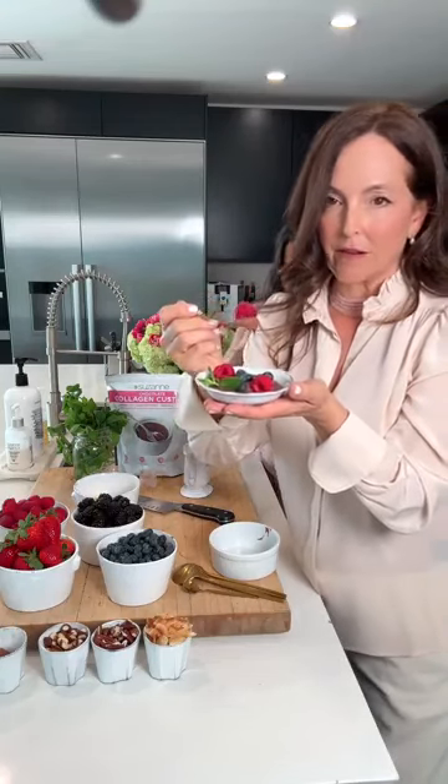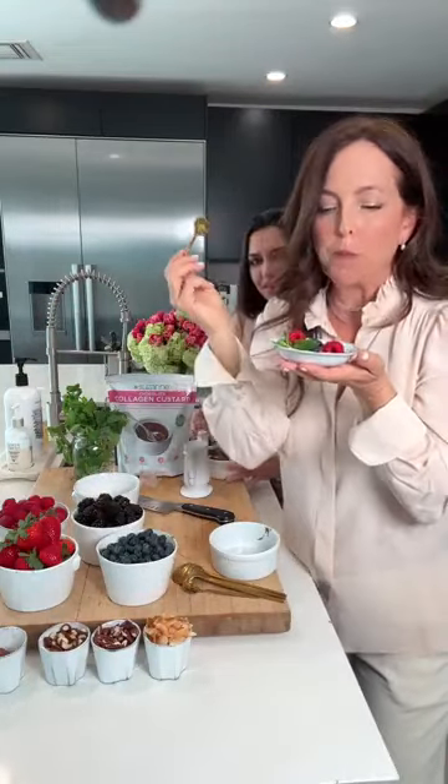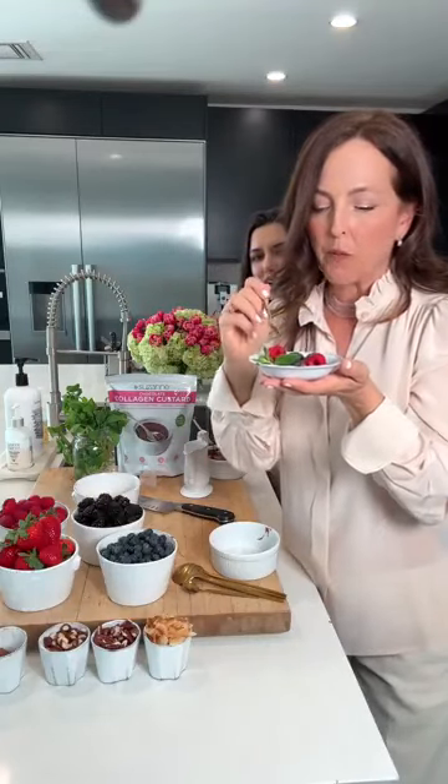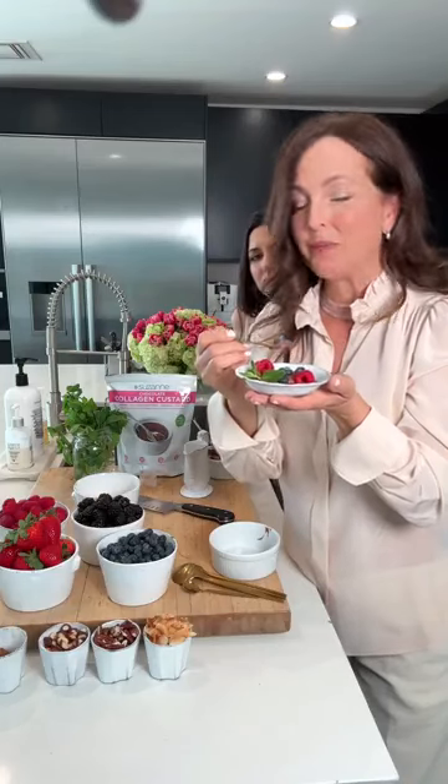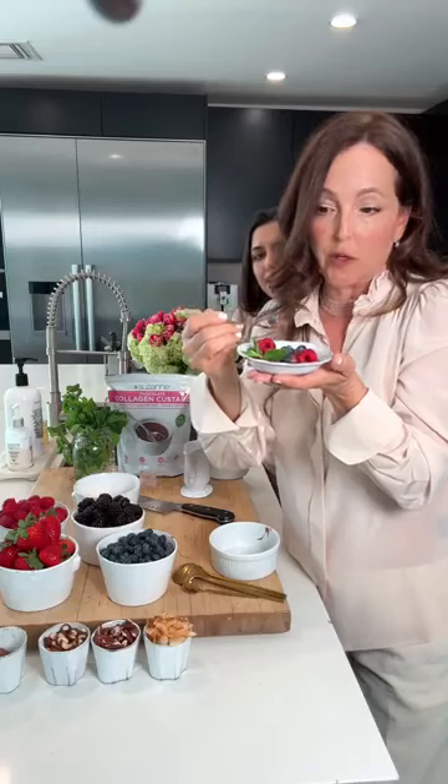You guys have seen collagen products out there — do you really want to put that powder in water and chug it down holding your nose? Look at this instead! It's like an actual dessert. What an easier way to get your collagen and your protein. You can also throw two scoops into a Gut Renew smoothie and handle both at the same time, or enjoy it as a dessert like this.